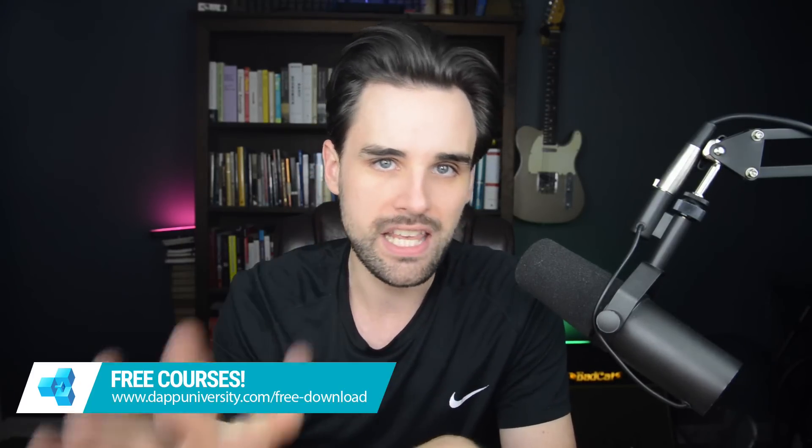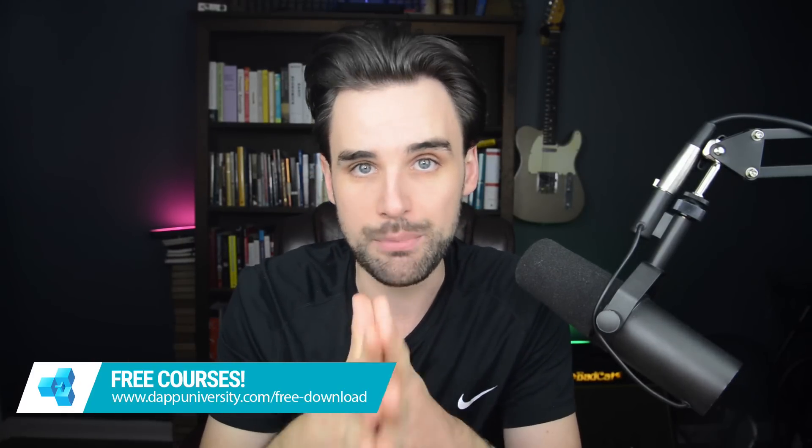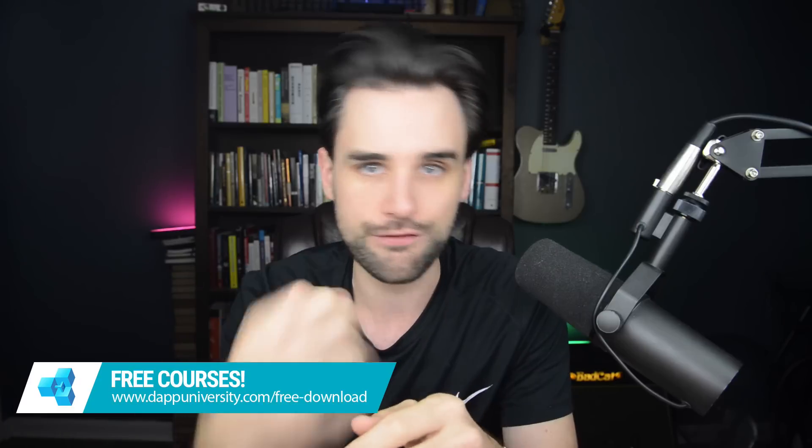So let's talk about four tips for new blockchain startups. I'm going to give you some free advising, just like I would if you were working with me as your advisor. If you actually want to work with me as your advisor, you can find my email address down in the description below.